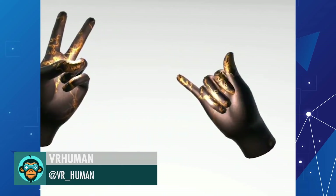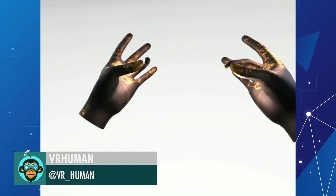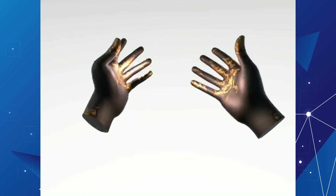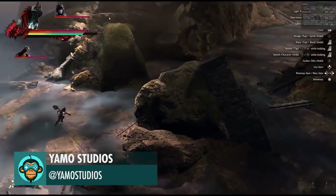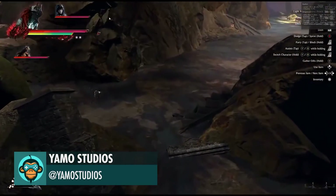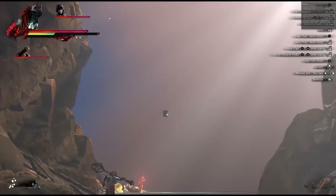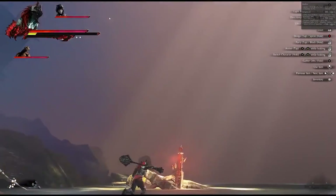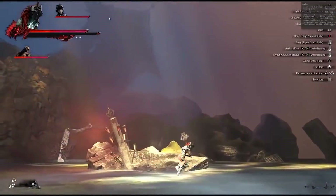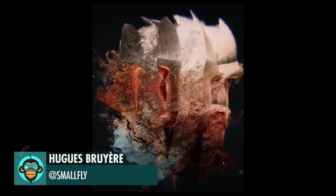Ported the gold hands now with full finger tracking in the Oculus Quest by VR Human. Building out a new area by Yama Studios. Real-time point cloud rendering by Hughes.